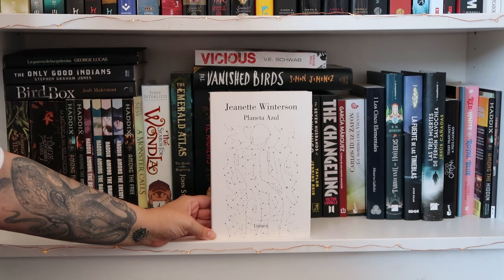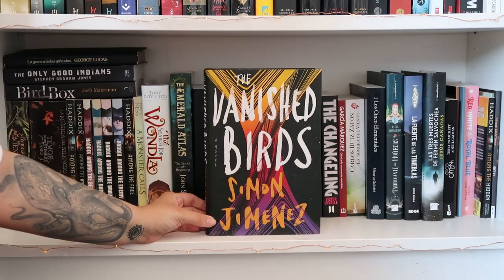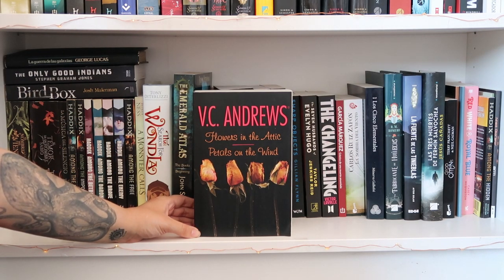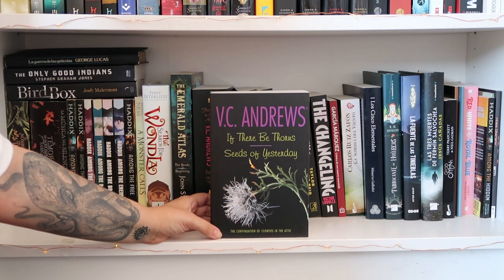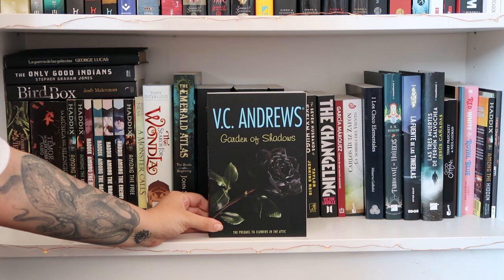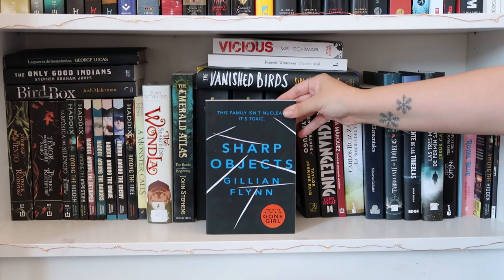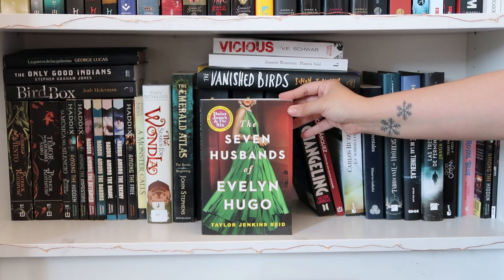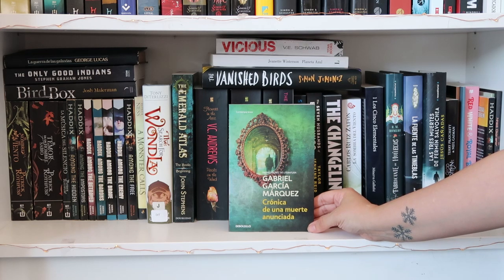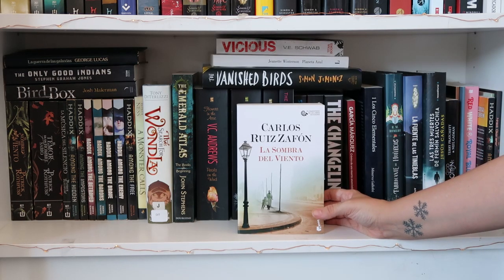Up here we have some more stacked books — 'Vicious' by V.E. Schwab, 'The Stone Gods' in English, and 'The Vanished Birds' by Simon Jimenez. Down here we have a bind-up of V.C. Andrews' 'Flowers in the Attic' and 'Petals on the Wind,' then a bind-up of 'If There Be Thorns' and 'Seeds of Yesterday,' then the final book 'Garden of Shadows.' Then 'The Dark Beneath the Ice' by Amelinda Berube, 'Sharp Objects' by Gillian Flynn, 'The Seven Husbands of Evelyn Hugo' by Taylor Jenkins Reid, 'The Changeling' by Victor LaValle, and 'Chronicle of a Death Foretold' by Gabriel García Márquez.